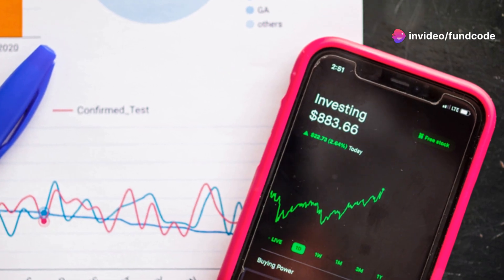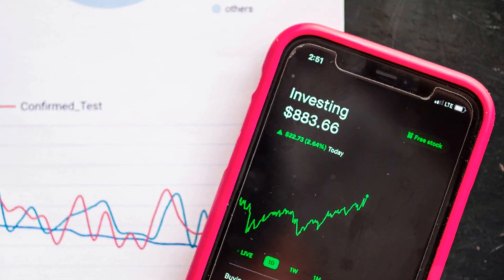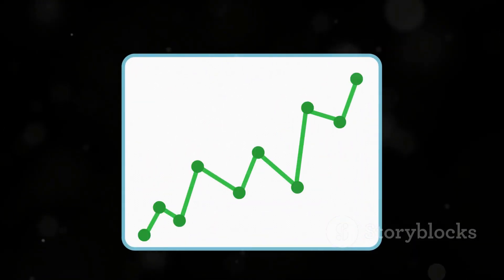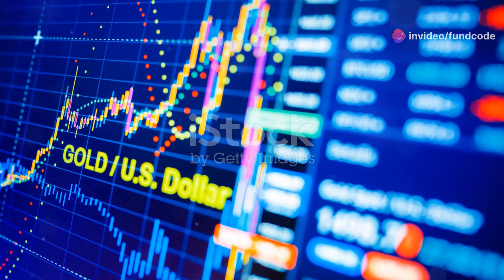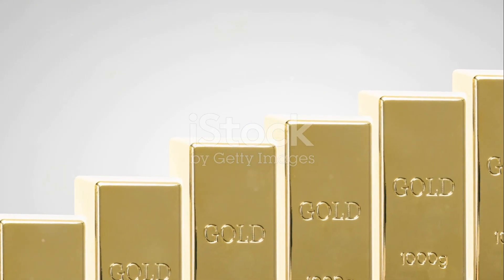These figures help you understand the ETF's long-term growth relative to gold price trends. Balance sheet details give a snapshot of financial structure: equity capital, reserves, borrowings, assets, and liabilities. Cash flow statements break down figures from operating, investing, and financing activities, concluding with net cash flow.